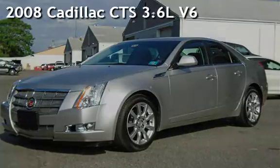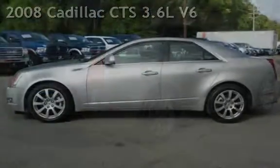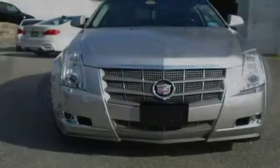Presenting a pre-owned 2008 Cadillac CTS. This four-door sedan has a six-cylinder, 3.6-liter V6 engine, with rear-wheel drive and an automatic transmission.